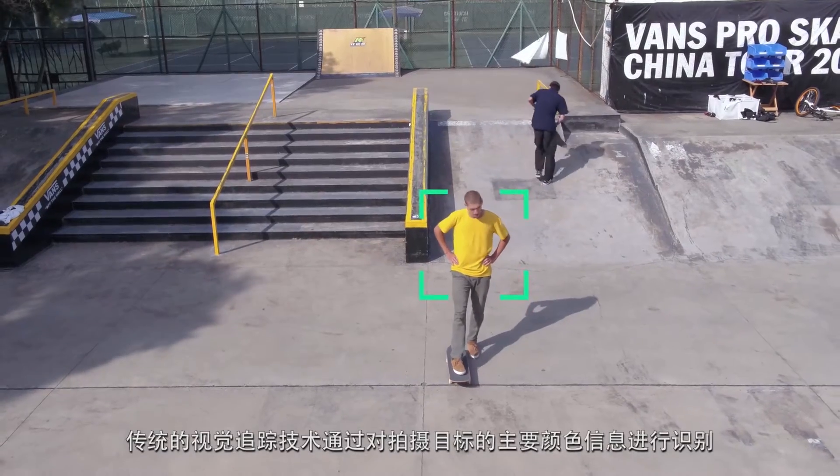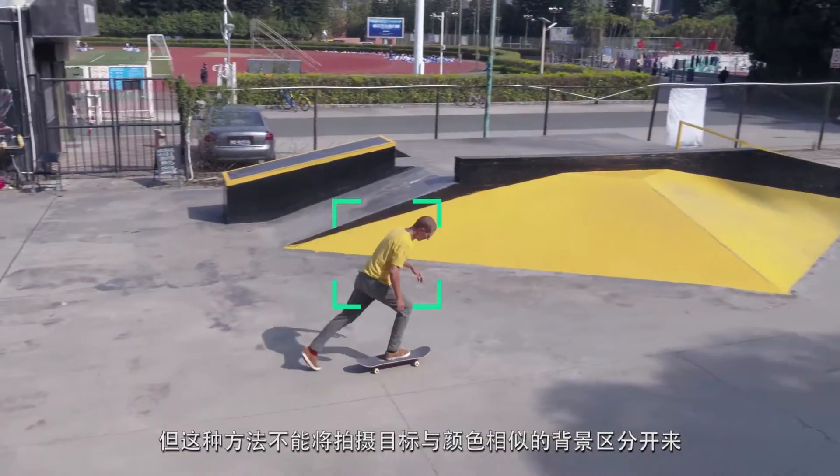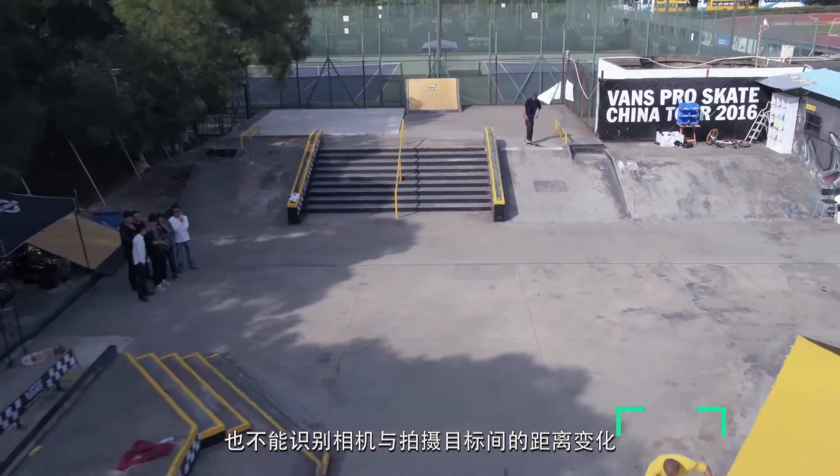Traditional visual tracking methods work by locking onto a dominant color blob within the frame. This method cannot distinguish the subject from a similar background, nor can it track the change in distance between the camera and the subject.